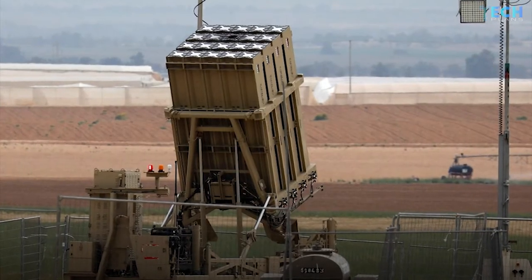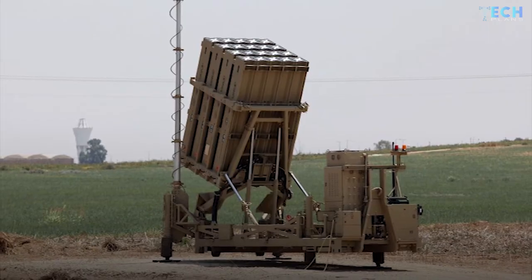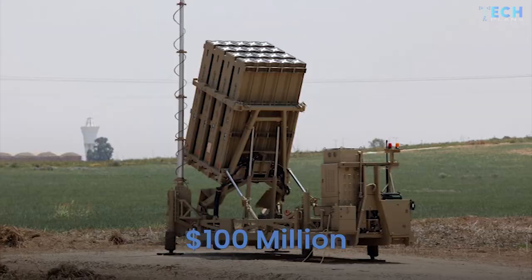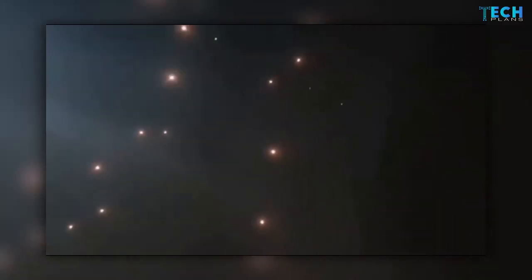One of the criticisms launched against Iron Dome is that it is a costly operation. Each battery reportedly costs $100 million dollars, and each interceptor missile around $50,000. And yet, time has shown the huge impact of the system, not only in terms of saving lives, but also in its protection of infrastructure.